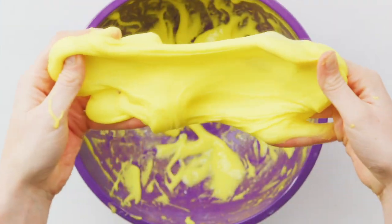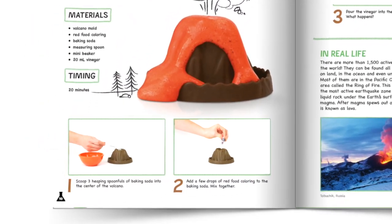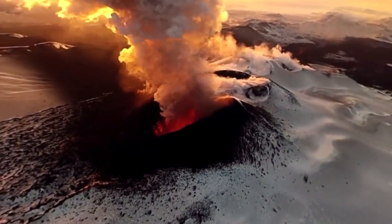From making crystals and slime to lava lamp and volcano eruption, every page on the book comes alive to demonstrate step-by-step instructions in augmented reality. Then we take you into VR to tie in a real-life value to drive the message home.